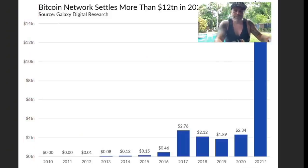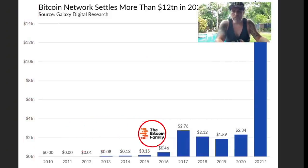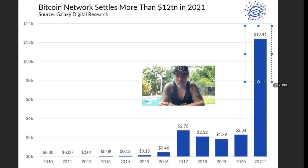This next chart is way more important to me. Here you can see that the Bitcoin network is really exploding. In 2021 we settled more than 12 trillion US dollars on the Bitcoin network. The year before it was only 2.3 billion, and before that 1.8 billion. 12 trillion is almost five times what we had last year. That is a huge amount being settled on Bitcoin — Bitcoin is growing massively.